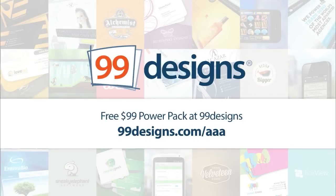This episode of All About Android is brought to you by 99designs, the world's largest graphic design marketplace. 99designs connects businesses seeking quality, affordable designs with a community of more than 295,000 graphic designers. Visit 99designs.com/AAA to receive a free power pack upgrade valued at $99.